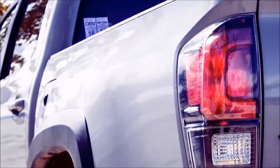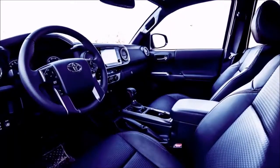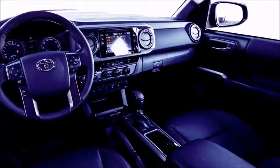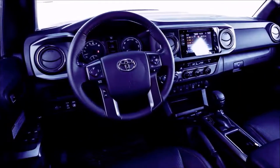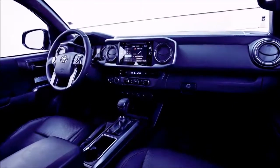Available with either a five- or six-foot bed, the TRD Off-Road can only be had with the double-cab, which offers rear seat space for taking up to four of your friends on an adventure. The lone engine is a 3.5-liter V6 that teams with a six-speed automatic as standard or a six-speed manual as an option. The manual gearbox requires four-wheel drive, but it's better than the finicky automatic.